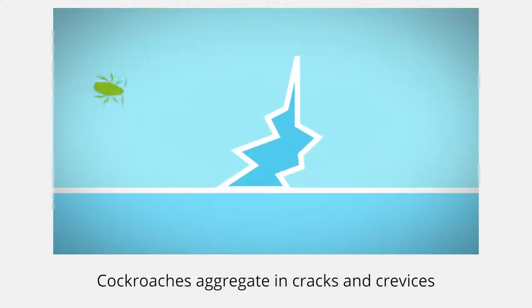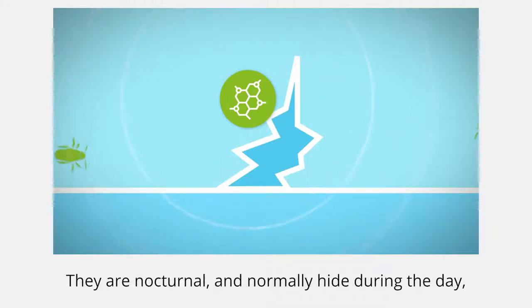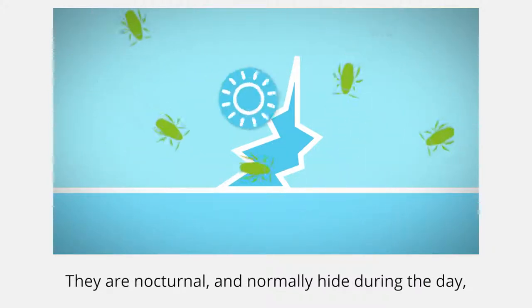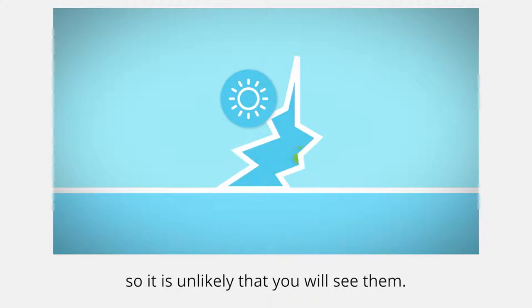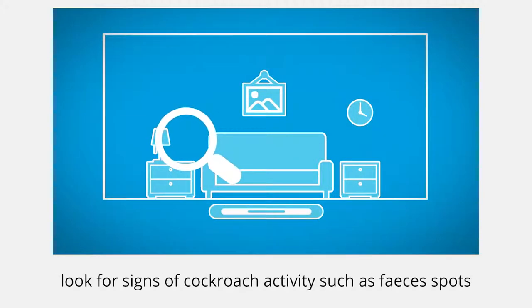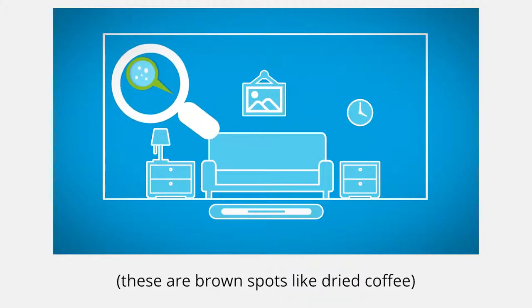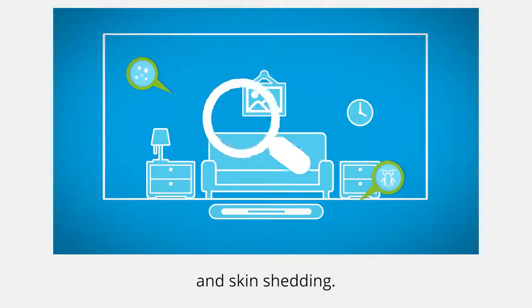Cockroaches aggregate in cracks and crevices by means of aggregation pheromones. They are nocturnal and normally hide during the day, so it is unlikely that you will see them. During the inspection, look for signs of cockroach activity such as faeces spots — these are brown spots like dried coffee — and skin shedding.